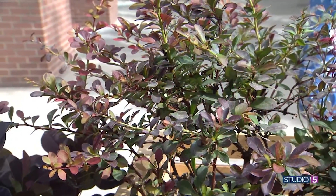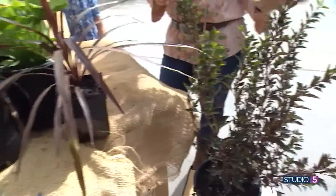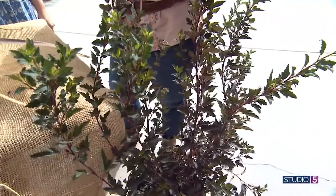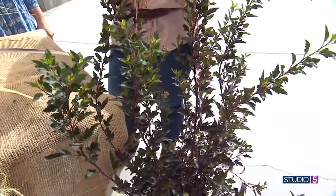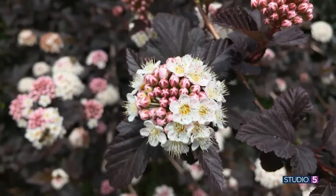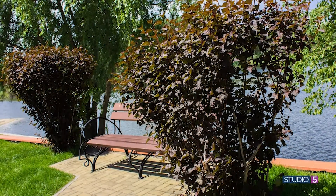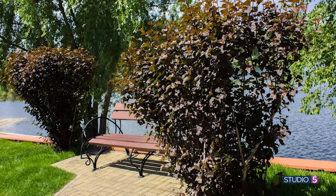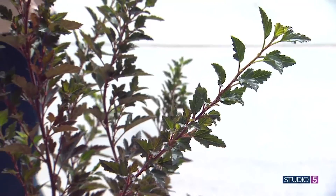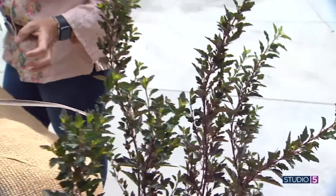Ninebark comes in all different kinds of heights, so we can vary our height in the garden. They're all named for devil names — this one is Little Devil, so it tells you it's kind of short and kind of naughty. It's got this dark color going on, but there's so much fun — a beautiful light pink bloom in the spring that just drapes down. It's gorgeous, one of my favorites. So you can holler out 'you little devil' in the garden, pointing at the shrub — your neighbors won't know what's up. You'll know.